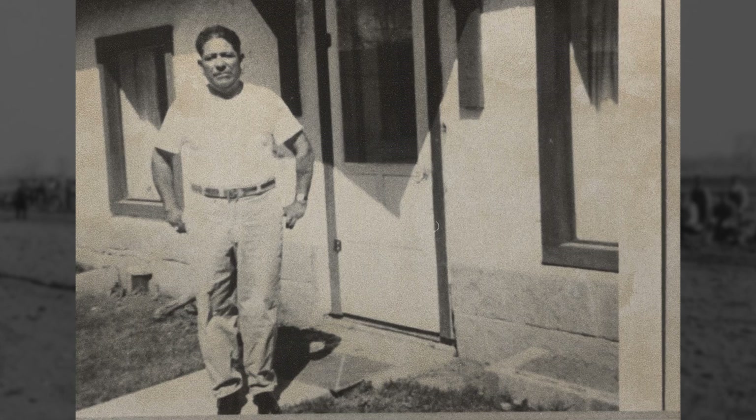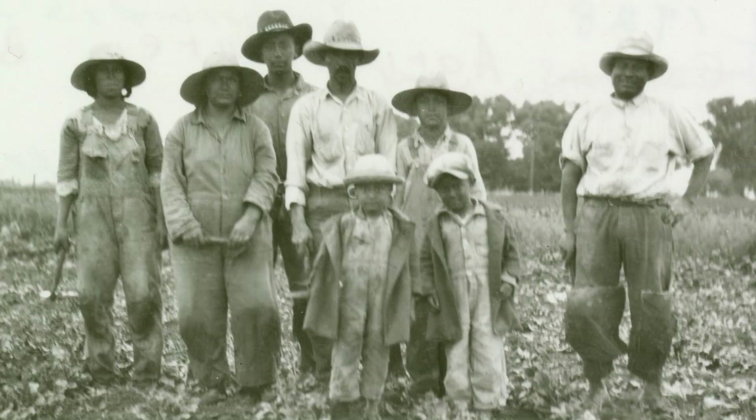My name is Doug Cordova. We're in Fort Collins, Colorado in the Spanish colony — Alta Vista, whatever you want to call it. I think the city calls it Alta Vista. The people that originally settled here referred to it as the Spanish colony.